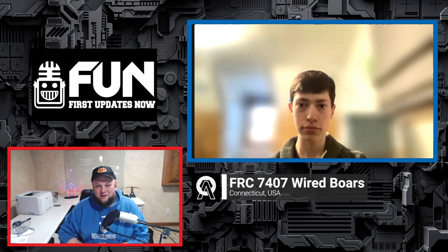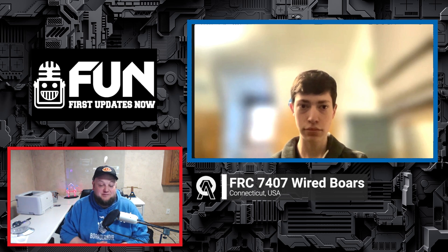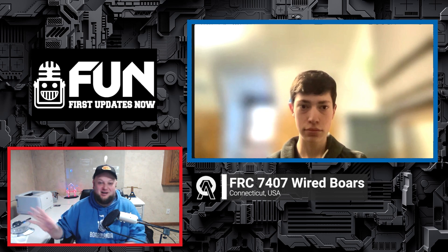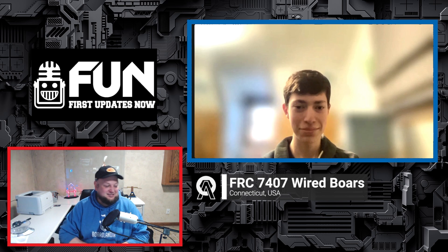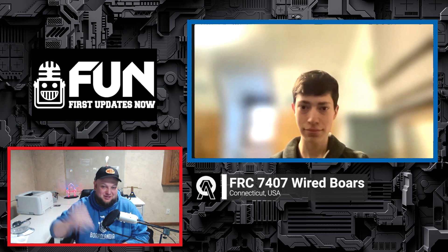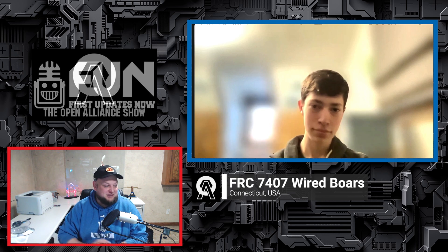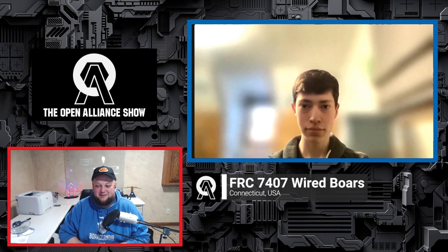Joining us on the Open Alliance Show, we're welcoming back 7407 Wired Borgs from Connecticut. I hope you've been following this team on their OA blog — they do an incredible job documenting their progress. They've got a snow day today, so we're calling in from all over the place to talk about their current progress.